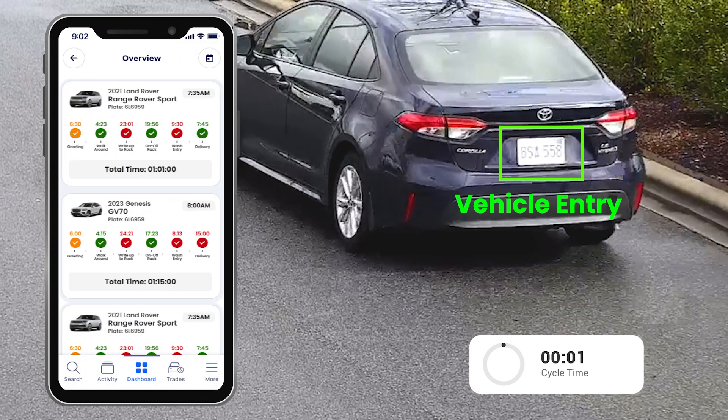First, having mapped the dealership's traffic flow and process map, SkyVision initiates a step-by-step cycle time tracker of actual time on site.